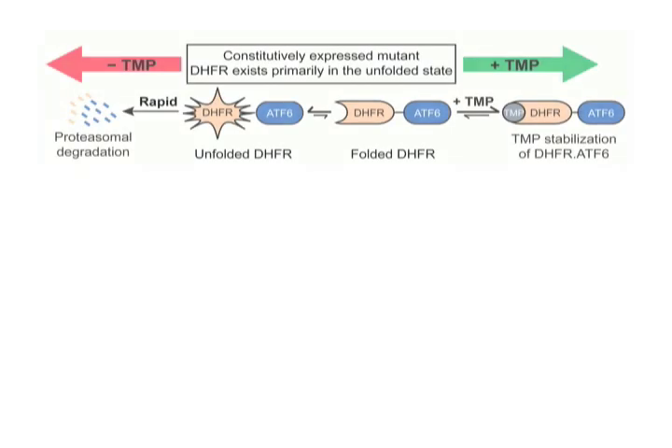We needed an alternative approach to activate the ATF6 transcriptional program at physiologically relevant levels and selectively. We used previously established destabilized domain protein technology, whereby we fused a destabilized domain protein, dihydrofolate reductase, or DHFR, internally to our ATF6 transcription factor. In the unfolded state, this fusion protein is rapidly degraded by the proteasome. However, if the small molecule pharmacologic chaperone trimethoprim, or TMP, is added, it shifts the equilibrium from the unfolded DHFR to the folded DHFR state and allows for activation and stabilization of this DHFR-ATF6 fusion protein.